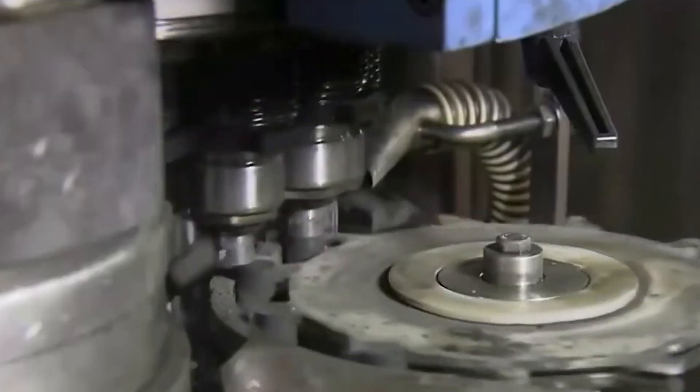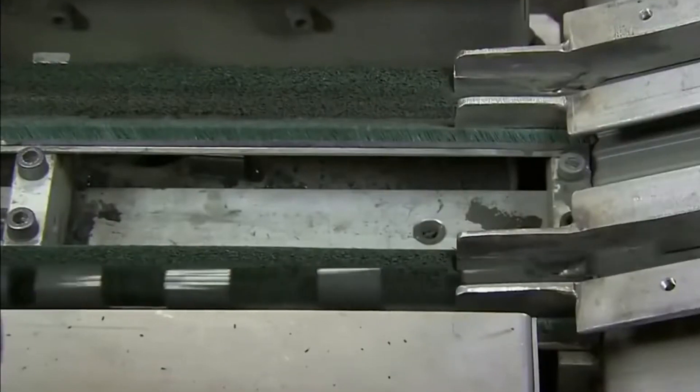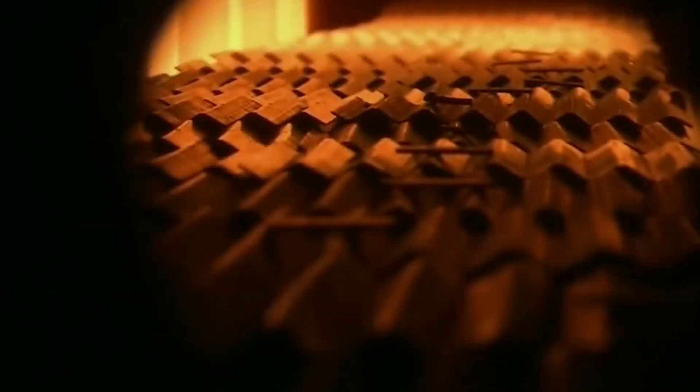Depleted uranium is approximately 40% less radioactive than natural uranium. Over time, all isotopes of uranium decay, emitting radiation and energetic particles while transforming into different chemical elements. During this decay process, specific isotopes of other radioactive elements such as thorium, protactinium, and radium are produced.